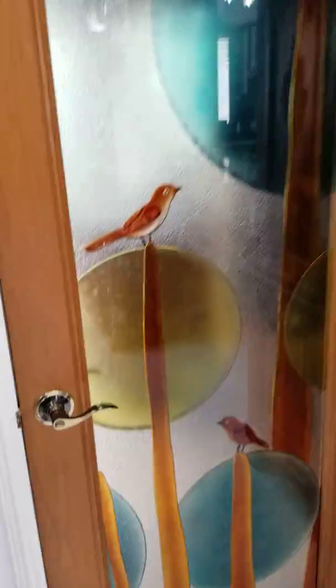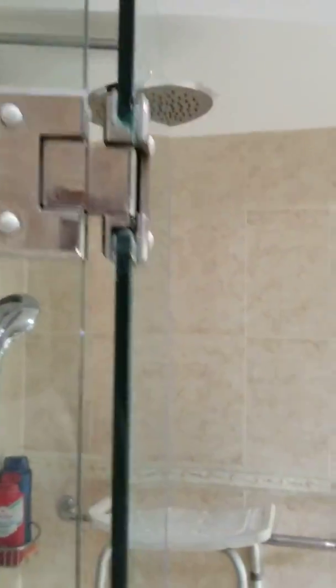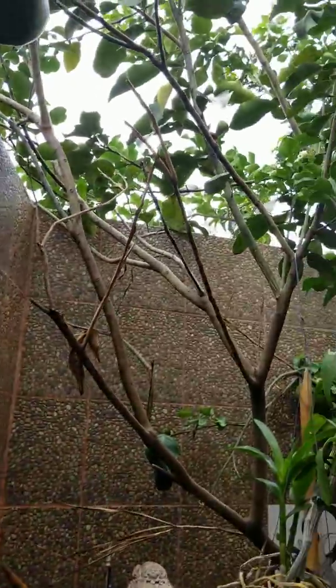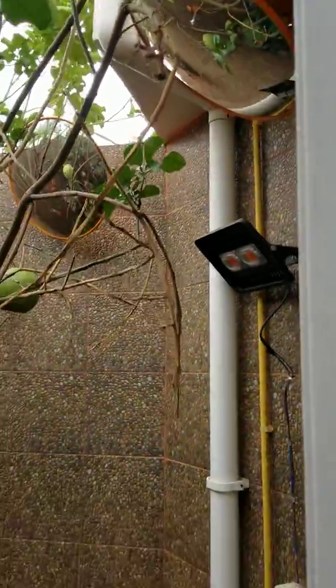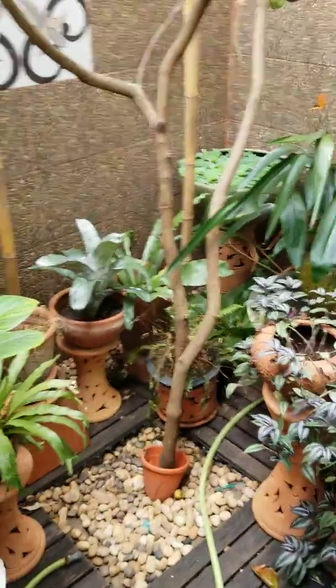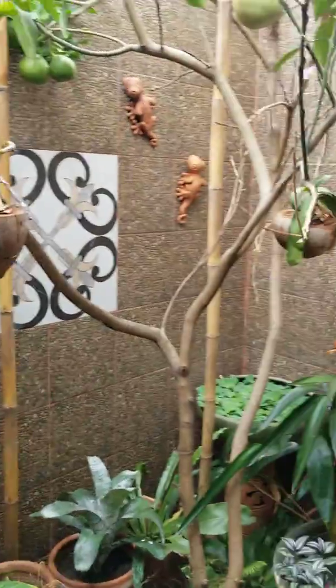Then this door goes to a bathroom — first floor bathroom. Nice shower area, very roomy and open. And then sliding glass doors out to a little garden area with some breadfruit. Kind of peaceful. This would be a perfect area to build an outdoor shower right here.